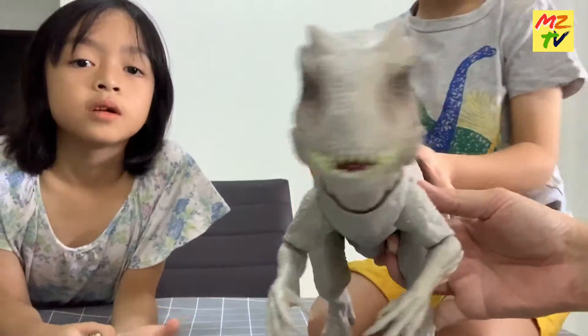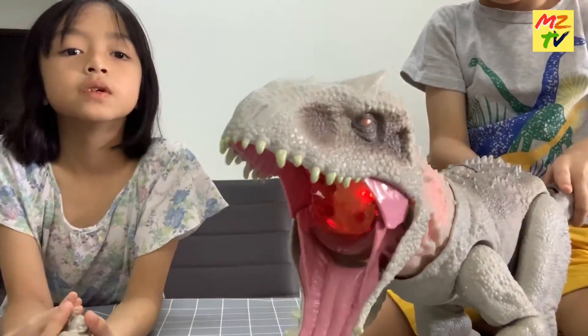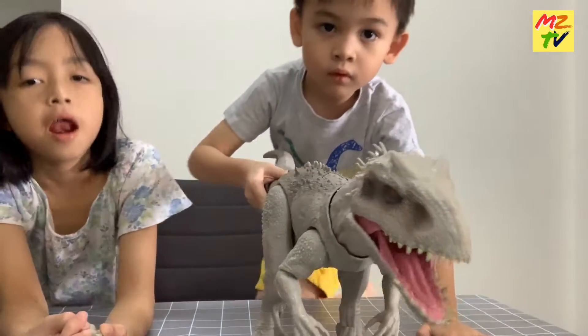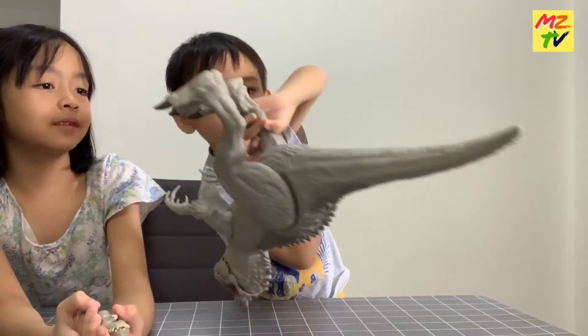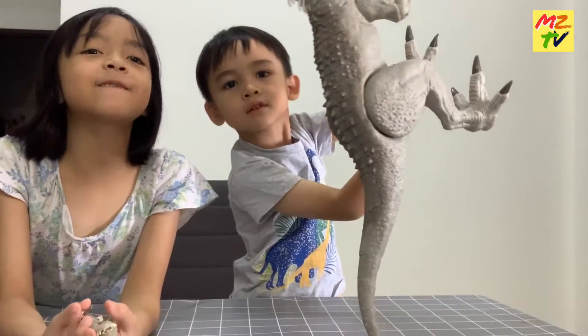I'm going to show everything else. Get down to the table. Is that on? Bye! Subscribe. Bye!